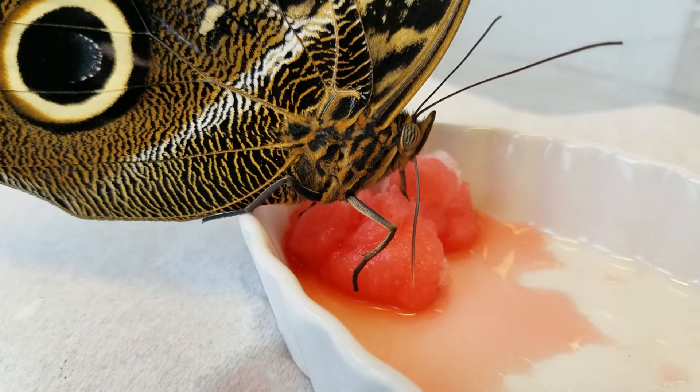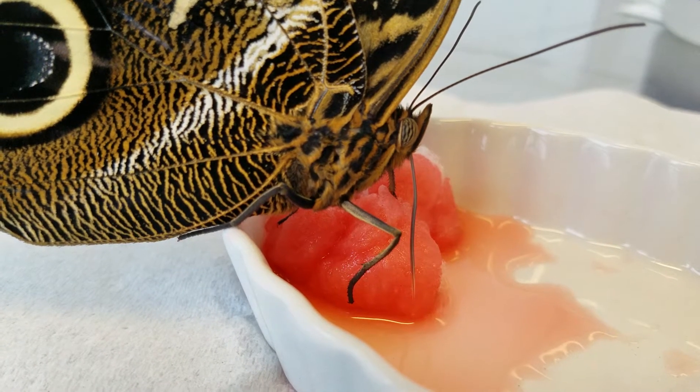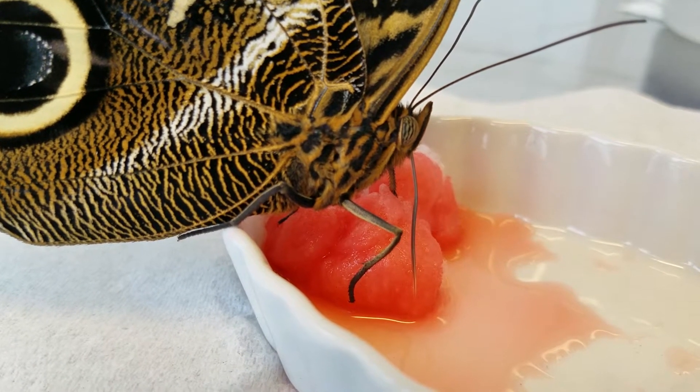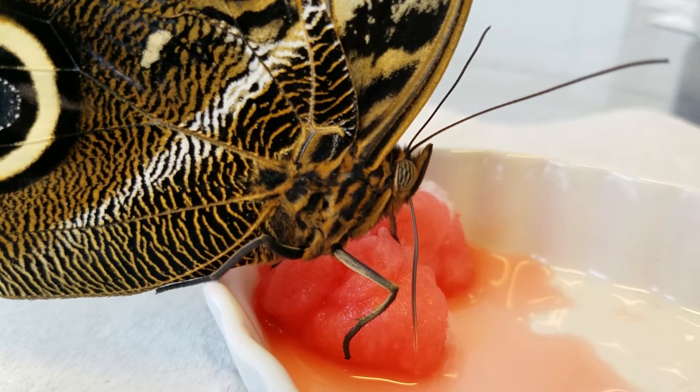Just some fruit flavored Gatorade. You can see his proboscis there sipping up the Gatorade, and he's got those lovely big eyes. Hopefully that's in focus and you can see that.